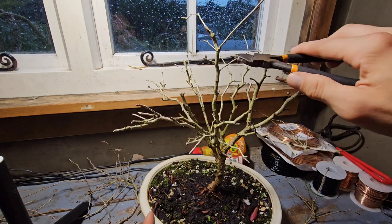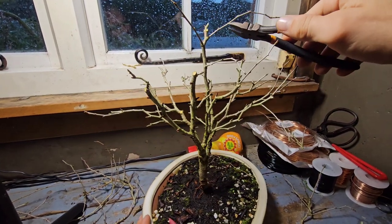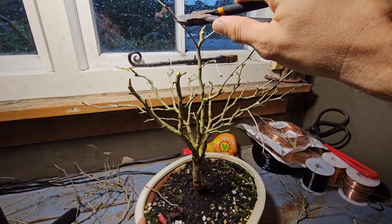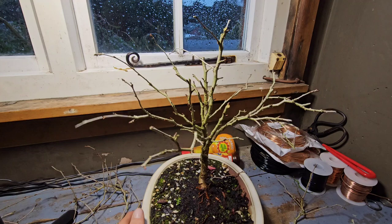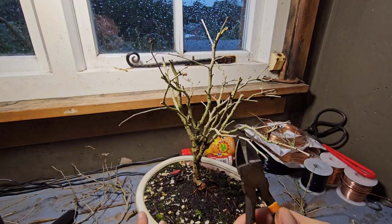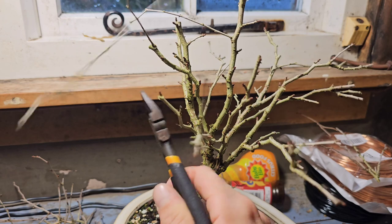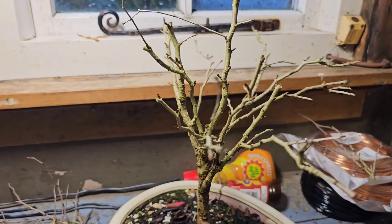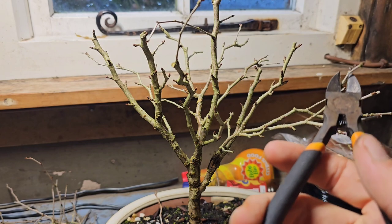I've seen other YouTubers with Kojo no Mei and they go to garden centres and they have these really big Fuji cherries that they've got for a tuppence — 20, 30 quid, $20, $30. And I'm like, for God's sake, why can't I find anything like that? This cost me 50 quid off eBay. So I hope it doesn't die because it cost me a lot of money for how small it was.